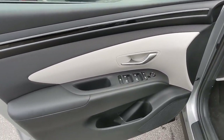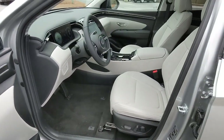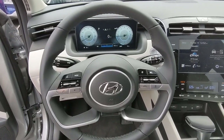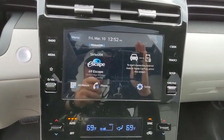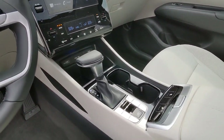Treat yourself to a test drive today. Our staff will toss you the keys and give you an outstanding customer experience. Thank you so much for joining us.